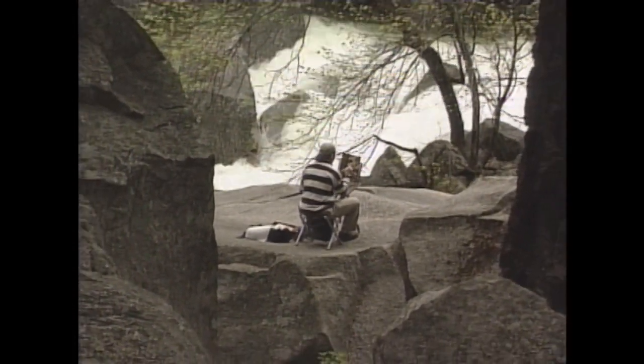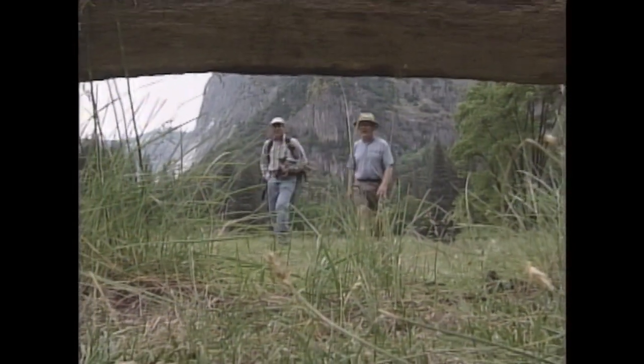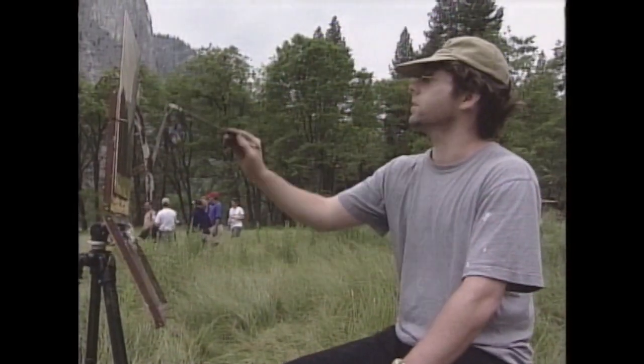The group that met at Yosemite had worked together before in France and on a trip down the Colorado River. Working together seems to energize them — you get pretty isolated painting in your studio all the time.